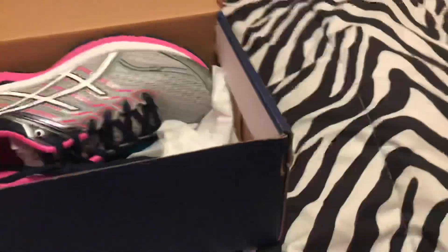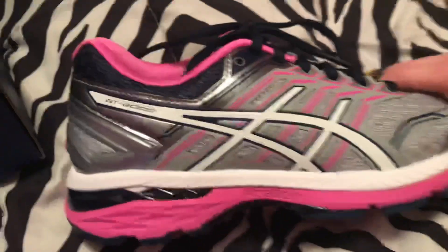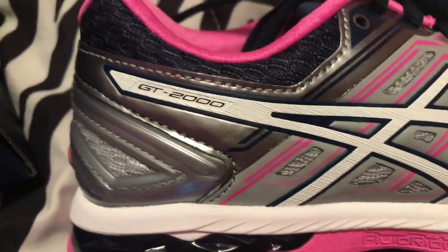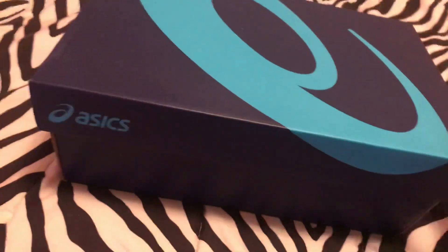The other side of the shoe is the same design. It's a GT2000. These shoes are reasonably priced — I mean, everything is because it was at the outlet mall — but they're reasonably priced. That's all I'm going to say. I hope you guys like that.